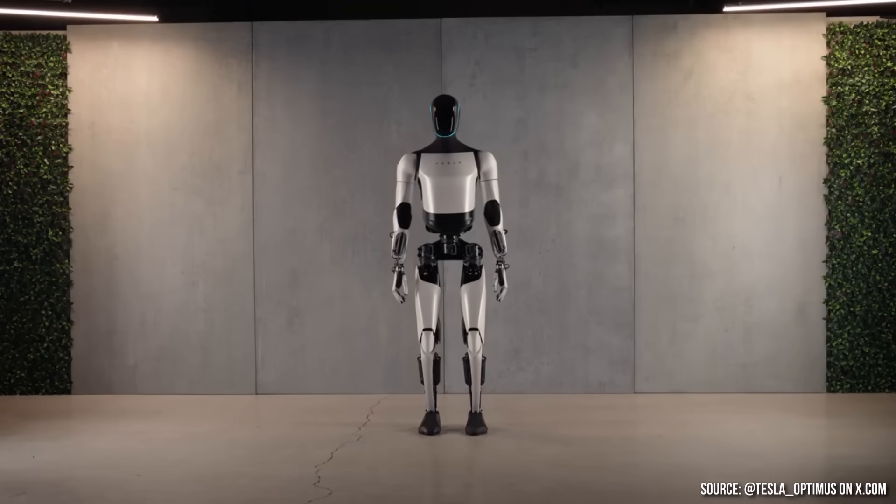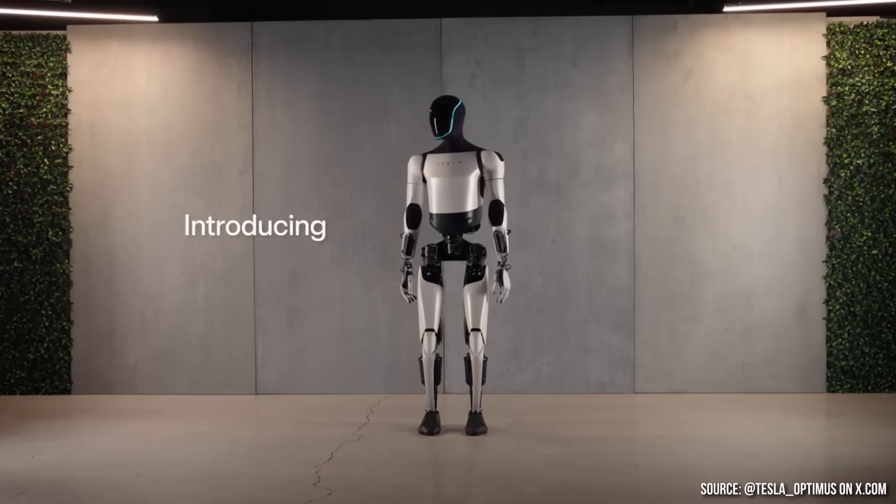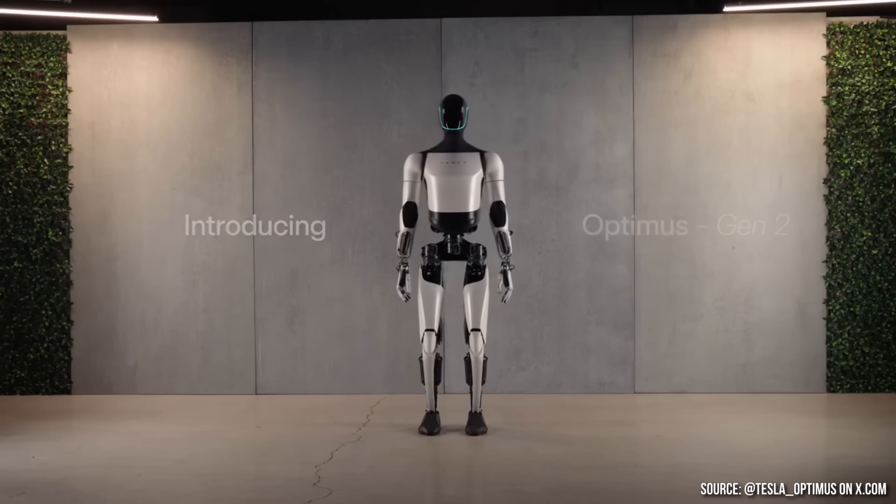However, with the latest generation, the refinement and improvements to Tesla's Optimus are extremely massive. One of the big reasons why Tesla's Optimus robot has improved so much comes down to it now including Tesla's in-house custom-designed actuators.